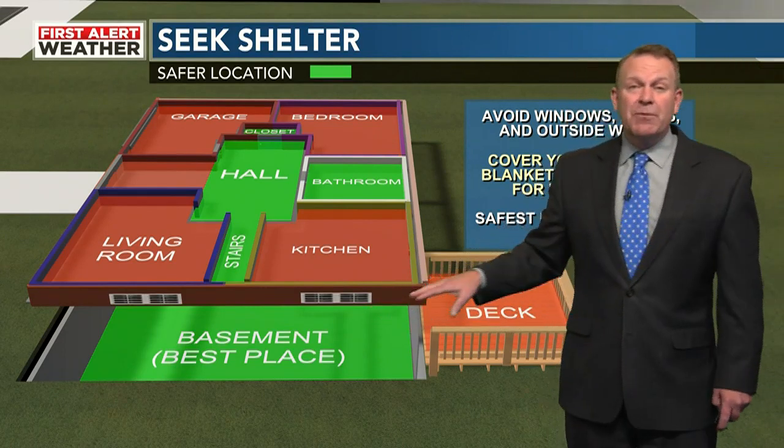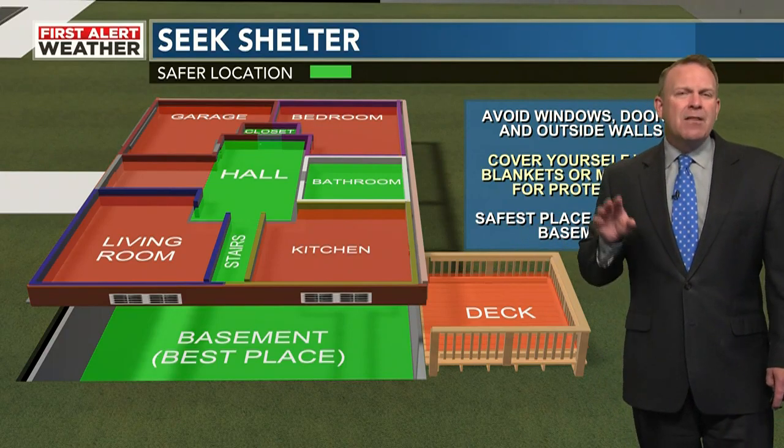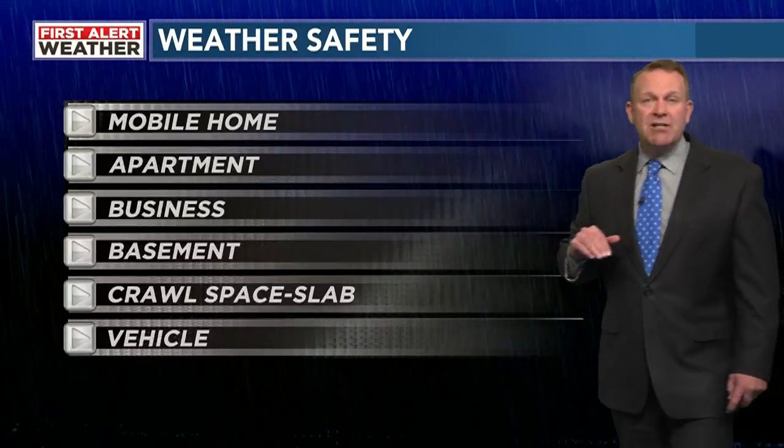The basement in this particular home is going to be the safest place, but the basement has other things to consider, especially what's above you in the basement.